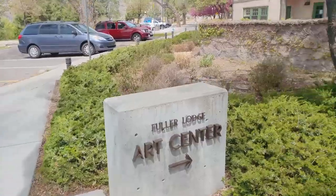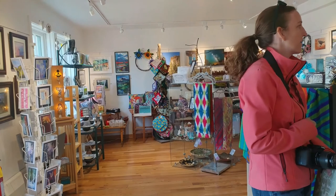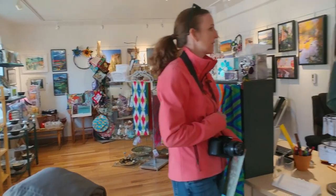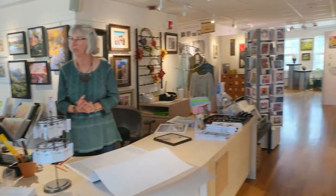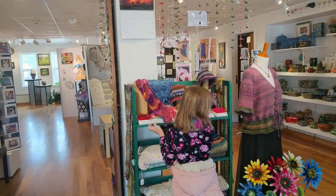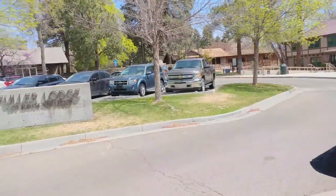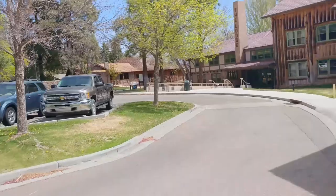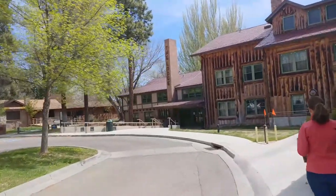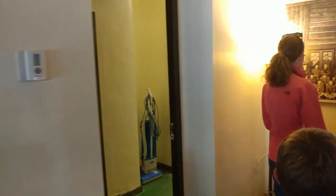There's a large art center. The gift shop here is all things made by people within the region. And back there we have a show going on, an exhibit called Spirit Lodge. The Lodge was built in 1928 as the dining hall for the Los Alamos Ranch School. During Project Y, the lodge hosted community activities for lab employees.